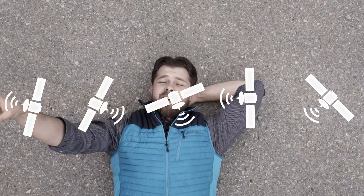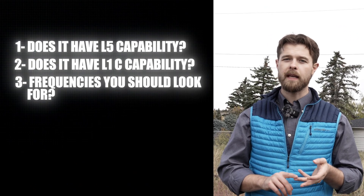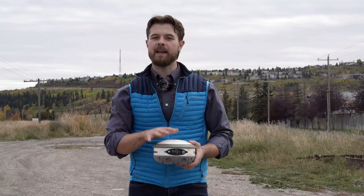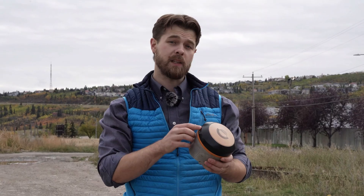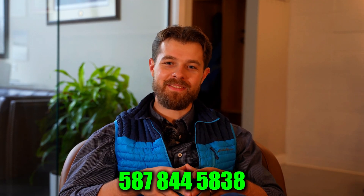When you're looking at a new receiver, pay attention to those three things — or give me a call and I'll tell you which one is best for you. In conclusion, we talked about what a constellation is, what frequencies you should pay attention to when getting new GPS receivers, and why some receivers are better than others — not simply because of the technology within the receiver, but also from what satellites it can see. My number is 587-844-5838. I'm Rael with Benchmark.